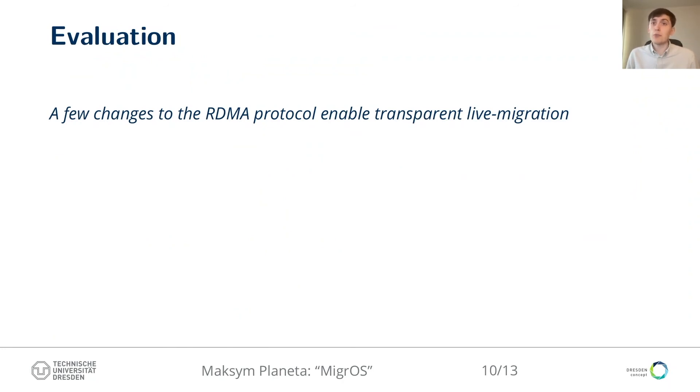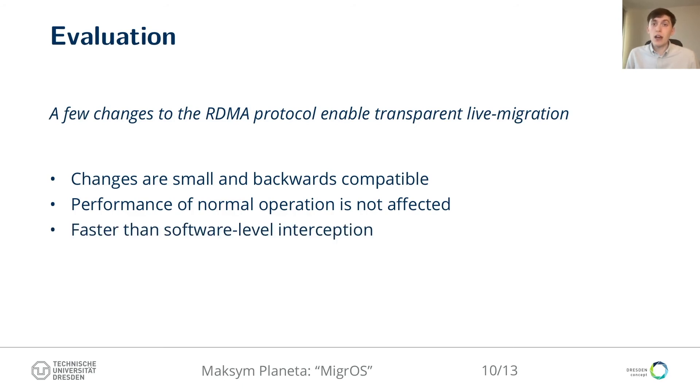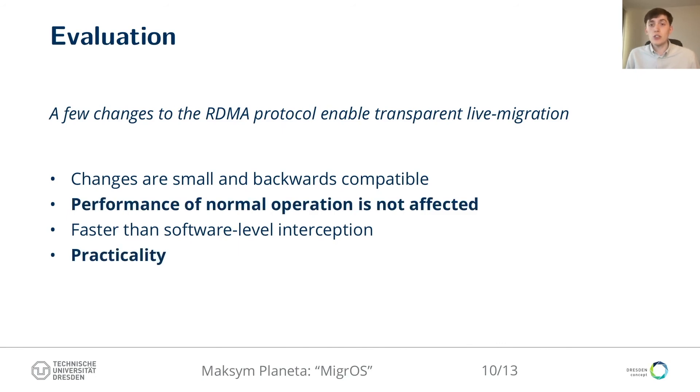The main thesis of our paper is that few non-intrusive changes to the underlying RDMA communication protocol — in our case RoCEv2 — enable transparent live migration without adding overhead when migration is not used. We must show the following: changes are small at the hardware level and backwards compatible at all levels; performance of normal operation is not affected; software-level interception-based techniques cannot provide the same properties as Migros, otherwise the proposed hardware changes are not justifiable. Finally, we want to demonstrate practicality by showing fast live migration performance, ability to migrate complex applications, and integration with existing container runtimes and orchestration tools. In this talk I will focus only on motivation and practicality.